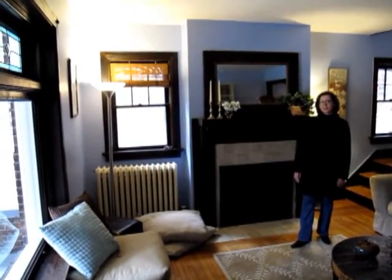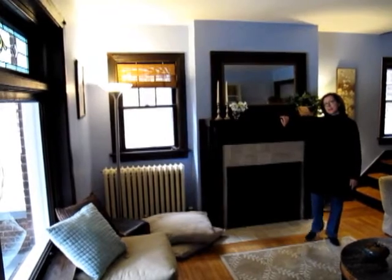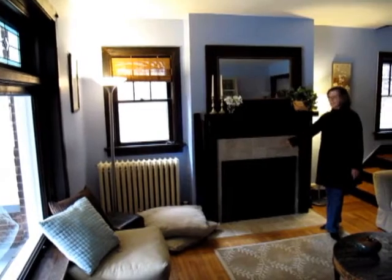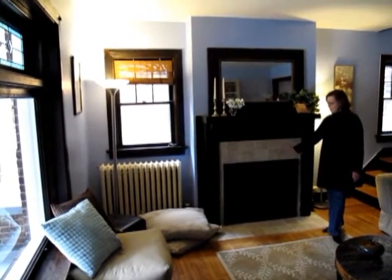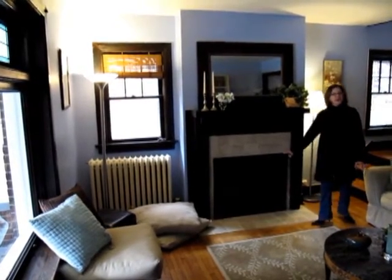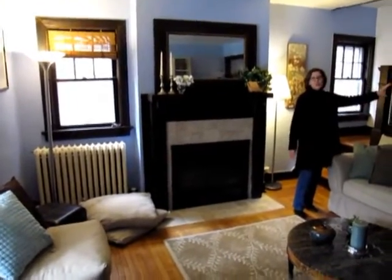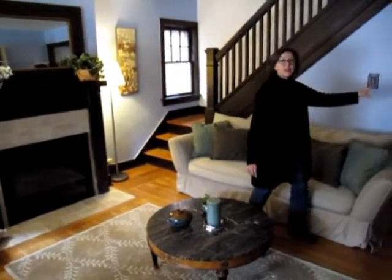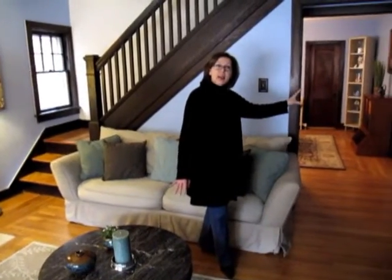I'm standing in this really charming living room which is highlighted by this beautiful craftsman mantelpiece that has been recently updated by the homeowners with neutral ceramic surround and hearth and a ventless gas log fireplace. There is just a ton of original woodwork in here as you'll see with this great staircase. In this little portico over here you'll see a china cabinet with glass doors. The home's entry door is a French door and there is a really large living room window that has a beautiful original stained glass transom.